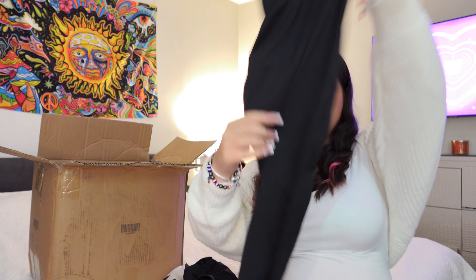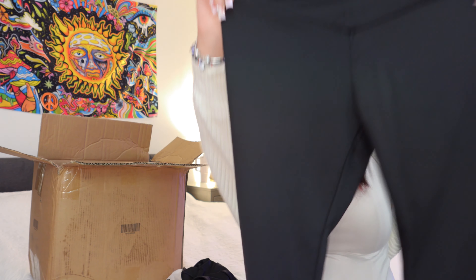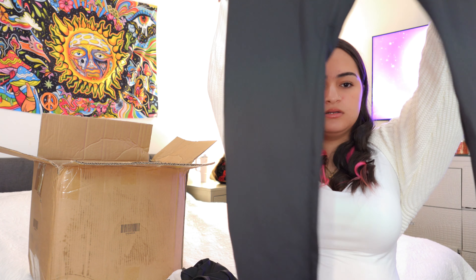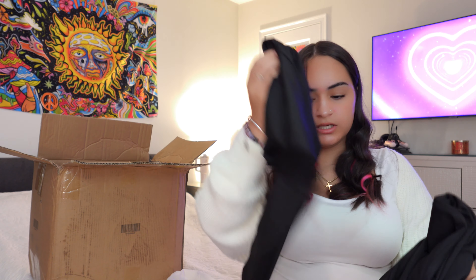The next thing I got was two black leggings. They look a little short to me — like they might end high up — but I'll have to see how they look on my body. They do come with two, so if I like the quality I'll have two new leggings. I have leggings but they have writing on them so I need plain ones. I didn't get gray because gray leggings can be a little too revealing.